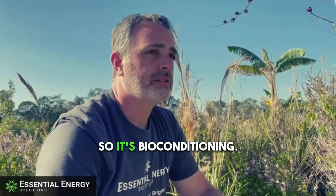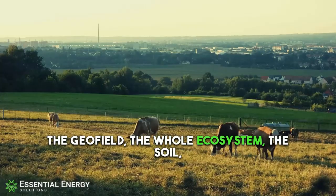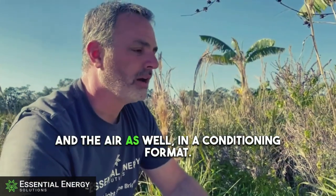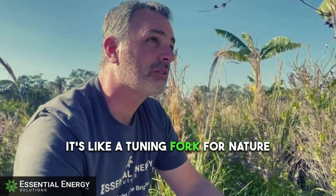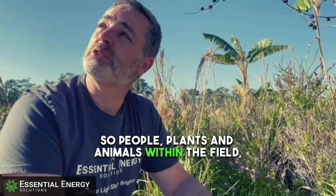So it's bioconditioning. We call it Geofield because it's conditioning the geofield — the whole ecosystem, the soil, all the way up to the plants and the air as well. In a conditioning format, it's harmonizing. It's like a tuning fork for nature, and for anybody who's in there — people, plants, and animals within the field.